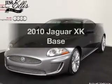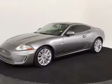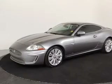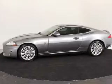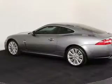Get noticed in this 2010 Jaguar XK. If you're looking for an automobile with great attributes, look no further. With a powerful 8-cylinder engine, the powertrain includes rear-wheel drive, connected to a smooth-shifting 6-speed automatic transmission.